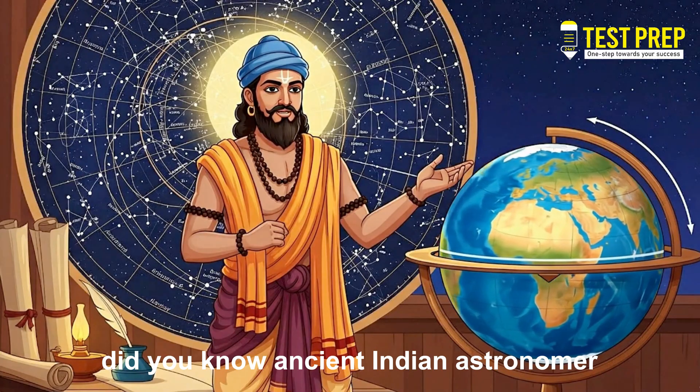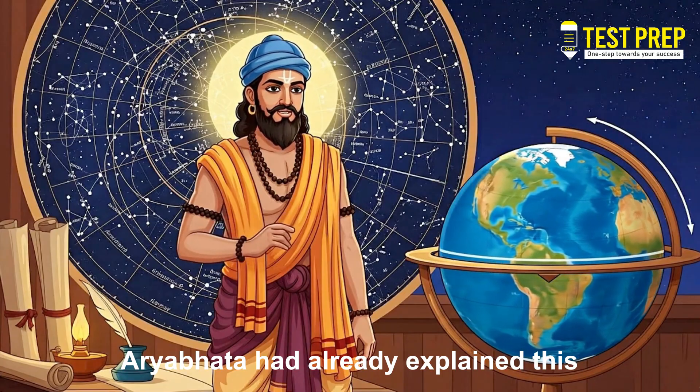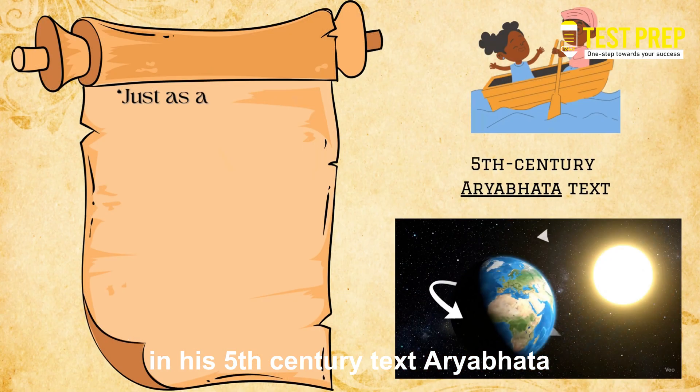Did you know? Ancient Indian astronomer Aryabhata had already explained this in his 5th-century text, the Aryabhatiya.